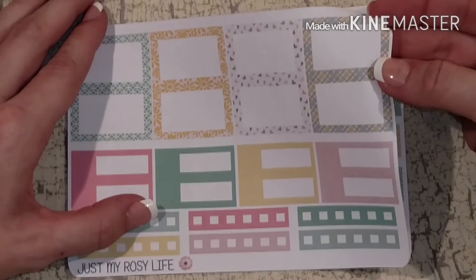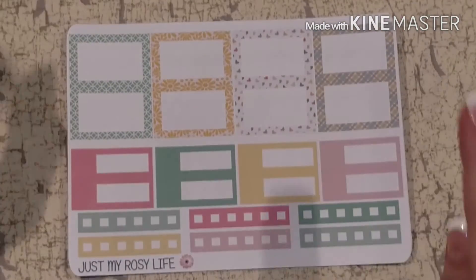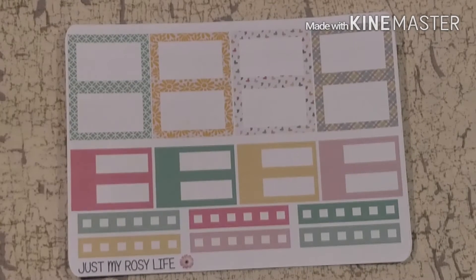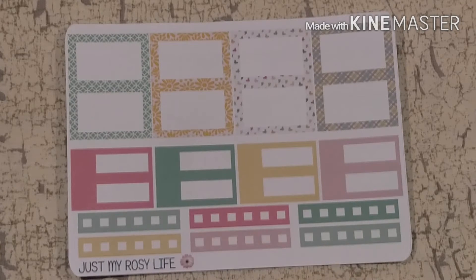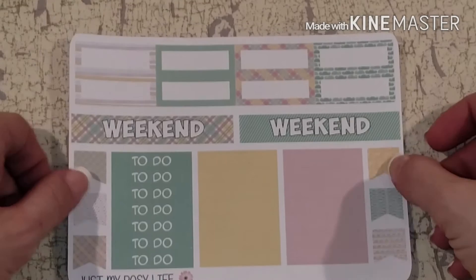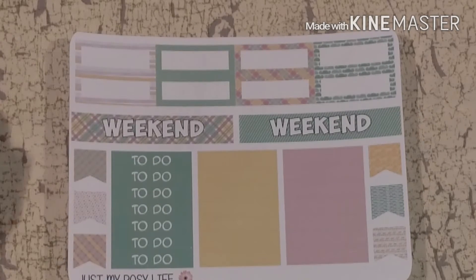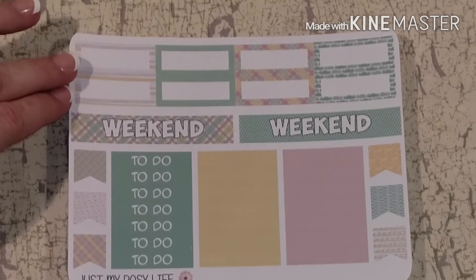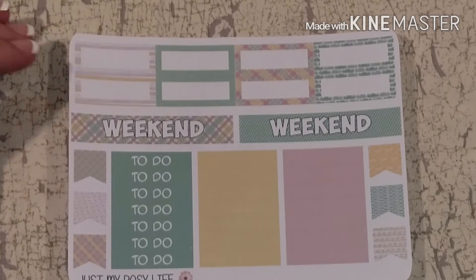These are her appointment labels — I love them, there's plenty of space to write and you can stick an icon off to the side. She also includes six check boxes in this kit — they aren't flags, they are straight-up rectangles with boxes, so very clean in the spread and they'll look really nice.